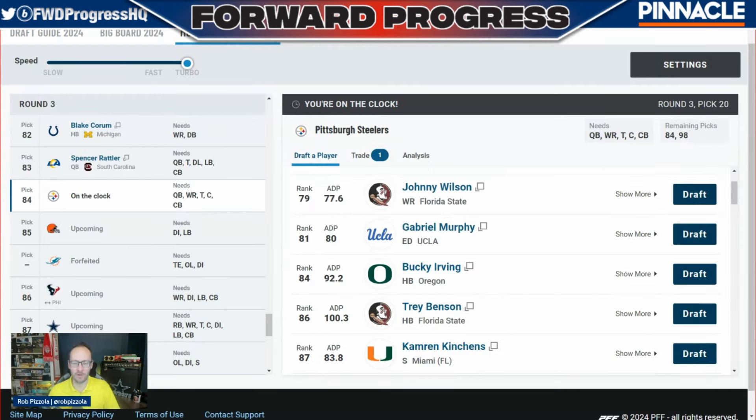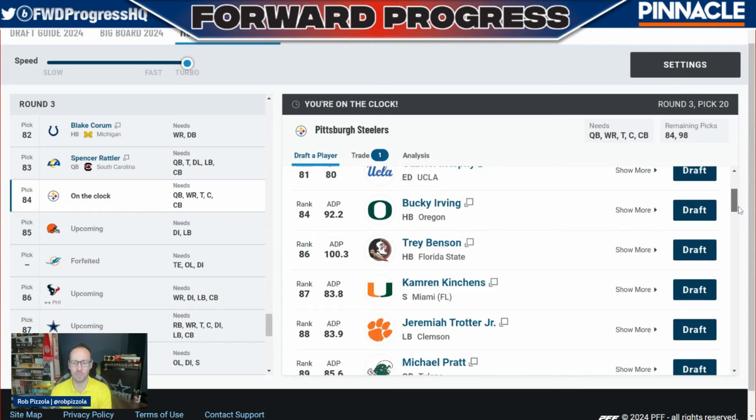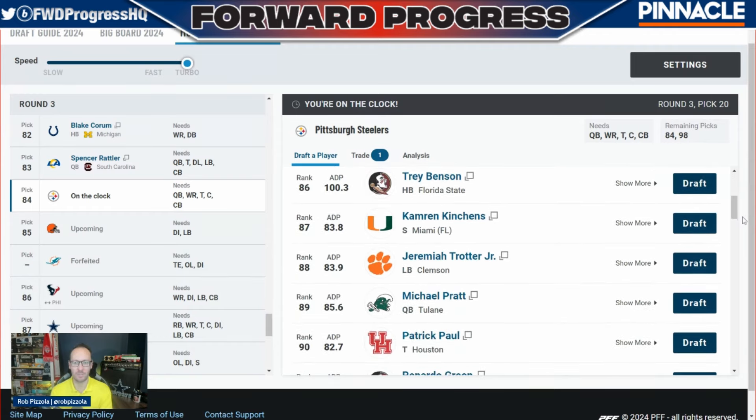We've got two picks remaining for the Steelers: number 84 and number 98. Johnny Wilson is on the board, Gabriel Murphy right behind him, and even Bucky Irving. These are three guys Pro Football Focus has a little overvalued relative to the market — Johnny Wilson could go in this range but is more likely around pick 100; Gabriel Murphy probably not going in the top 100, maybe not Bucky Irving either. I'm not super keen on running back for the Steelers right now as Jalen Warren has emerged as a solid back, especially in Arthur Smith's wide zone run concept. Cameron Kinchens at safety doesn't fill an immediate need but is very strong value — could go inside the top 70 in the NFL draft. Jeremiah Trotter Jr. might go inside the top 75 as well.